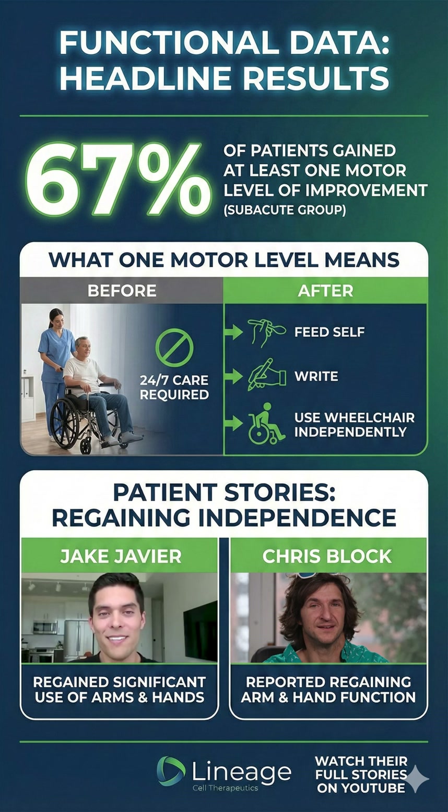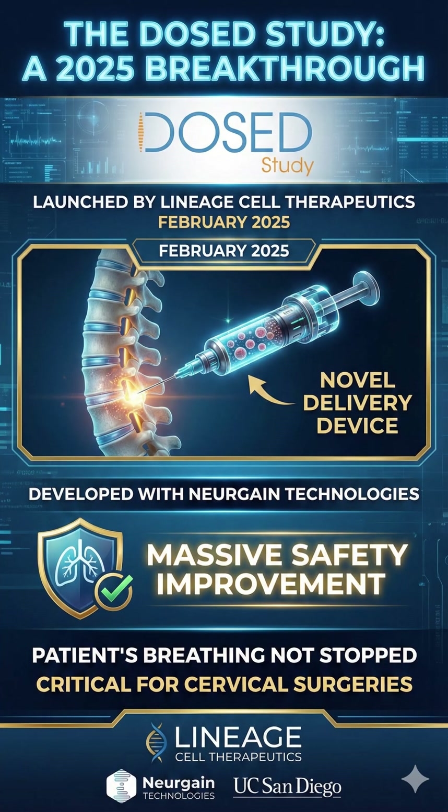Patients like Jake Javier and Chris Block, who participated in the trials, reported regaining significant use of their arms and hands. As of 2025, Lineage has launched the DOST study, testing a new delivery device developed with Neurgain Technologies. It allows surgeons to inject these cells into the spinal cord without stopping the patient's breathing — a massive safety improvement for cervical surgeries.